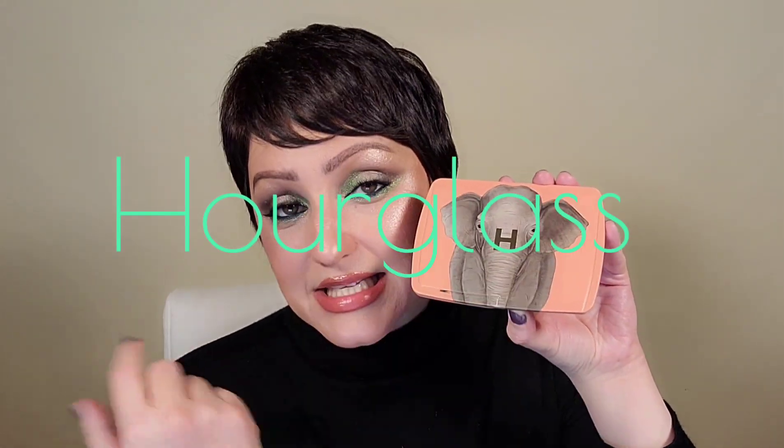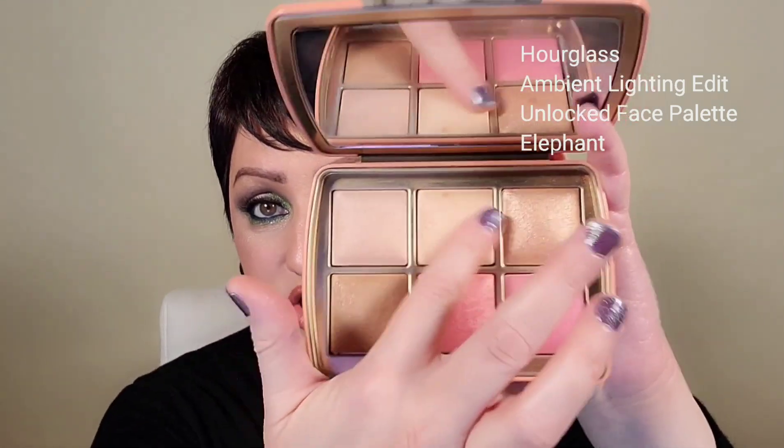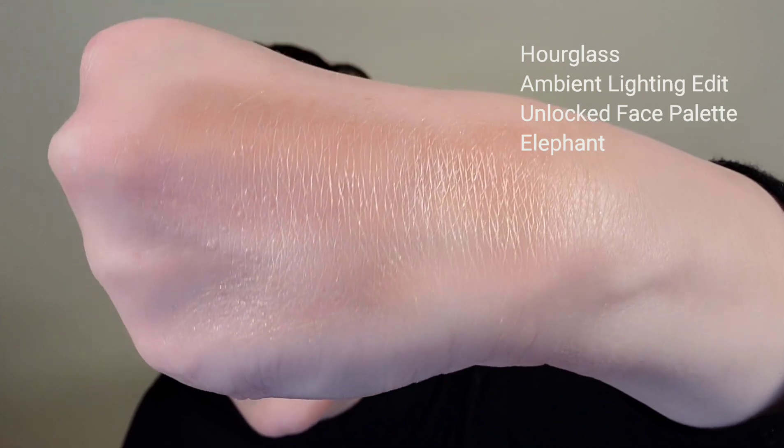My next favorite is a staple when I travel, or when a client wants something all-in-one that's easy to use on various areas of the face — and that's the Hourglass Ambient Lighting Palette. There are several different palettes; this one works well for light to medium skin tones. What I love is not just that it's all-in-one, but these are very light. For clients who say they don't want to look super shimmery and want something very natural — this is for you. Here are two different colors on the back of my hand. See how light those are? So pretty. You can really tell the difference compared to the MAC Paint Pot.